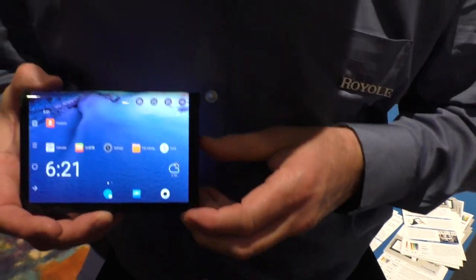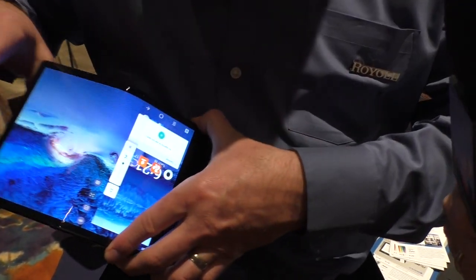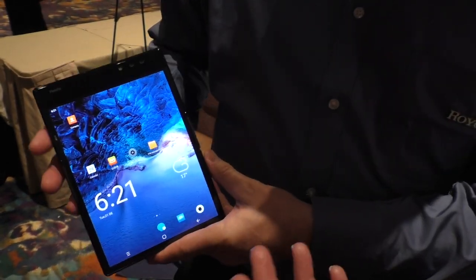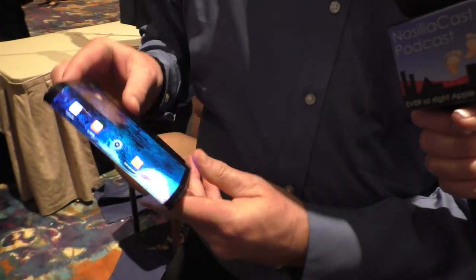We're watching about a 7.8-inch tablet — it's an Android tablet. He's folded it in half, and each time he folds it and unfolds it, the operating system is adapting completely to show the different orientations.